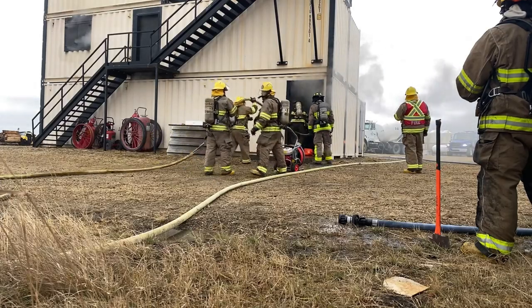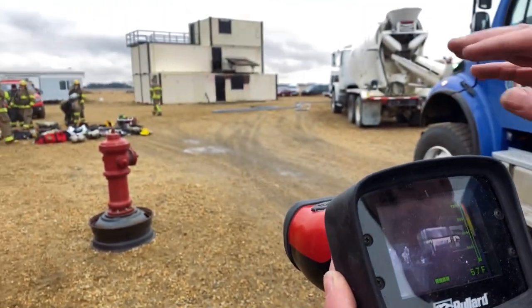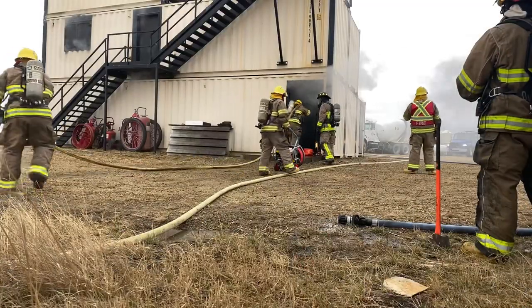Here you can see the firefighters are being trained for an interior attack of a structure. Some fire departments will even use thermal imaging cameras to help detect where the heat is so that they know when to go on their hands and knees.